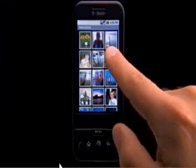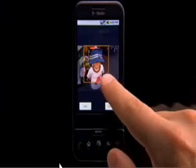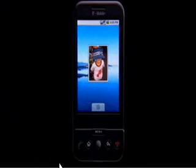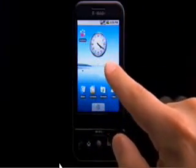Got a favorite picture of someone you love? Frame it and drop it right to your home screen. In fact, you can drag and drop any application, just like that.